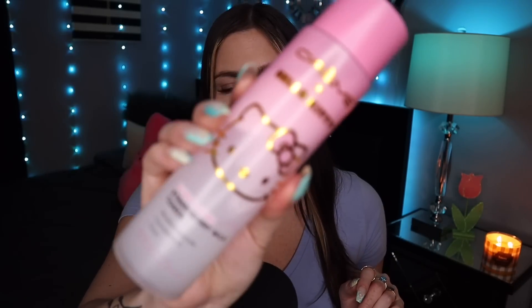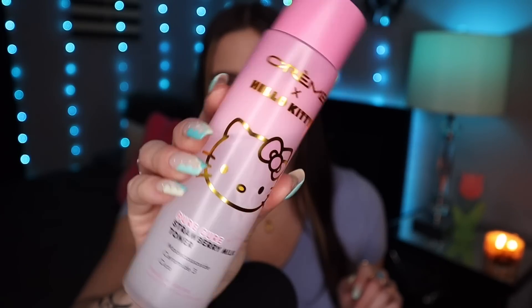Okay so that is everything in the cleansing category. Now moving on to toners — the two I'm sharing I've also talked about a lot, but I have to include them because they're my favorites right now. First up is the Creme Shop and Hello Kitty collab: the Pure Cure Strawberry Milk Toner. This toner is so good. I love everything about it — the milky consistency, the scent, how soft, hydrated, and dewy it makes my skin feel.